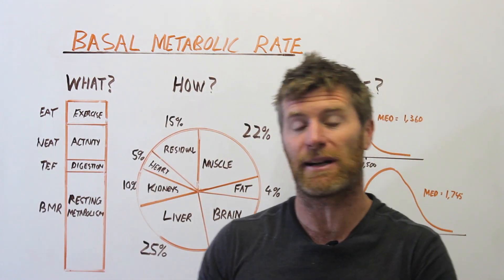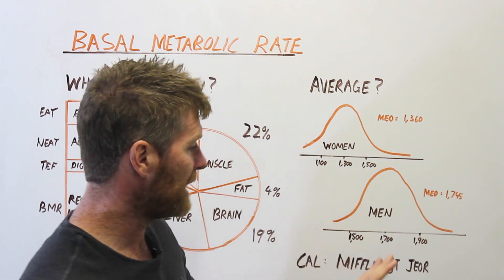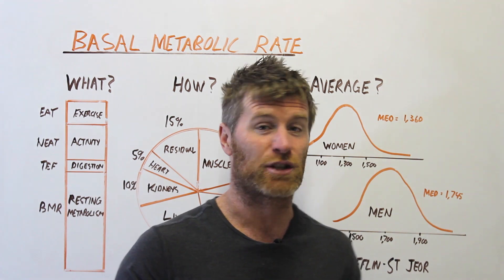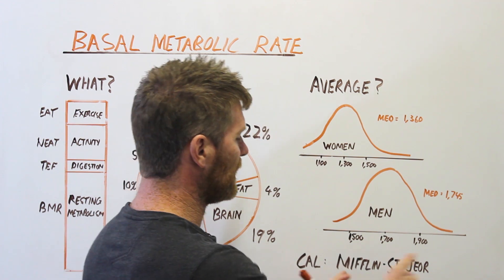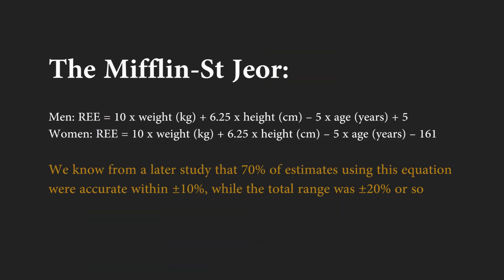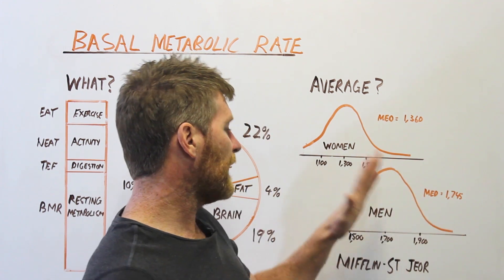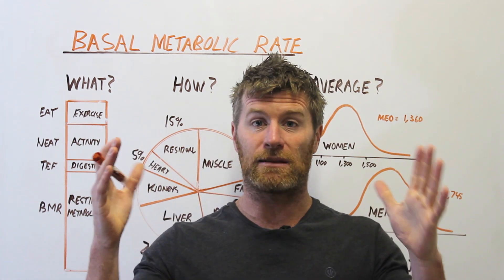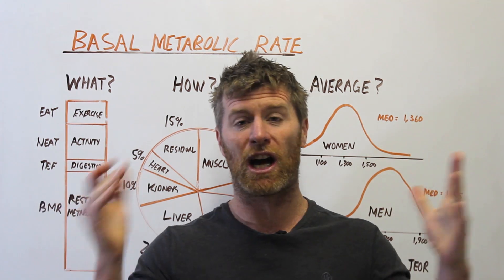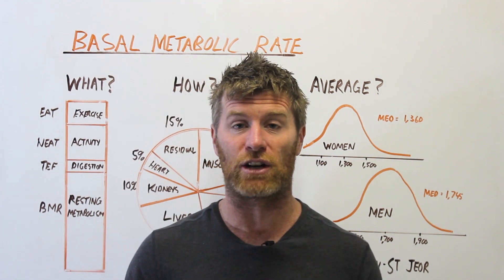These ranges are actually pretty good to calculate. Total daily energy expenditure calculators are a mess and largely useless, but when it comes to BMR, calculating it is pretty accurate. The best calculation is the Mifflin-St Jeor equation — I'll stick a link to a calculator below. You put in your age, weight, and height, and it gives you a number. It won't be exact, but it's very likely to be within plus or minus 10%, and extremely likely to be within plus or minus 20%.